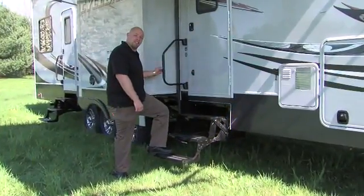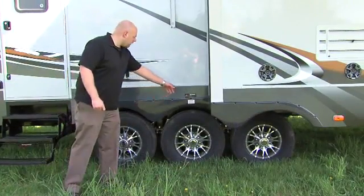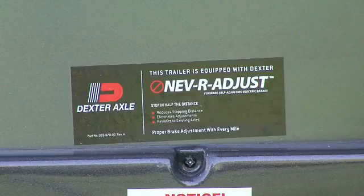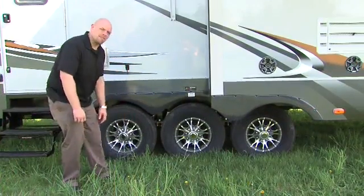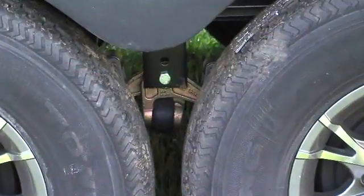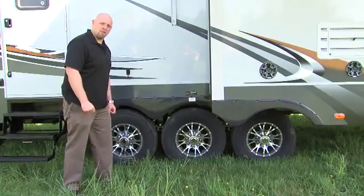Every Cyclone comes complete with radius entry steps and a swing-away grab handle. Our Cyclones come standard with our never-adjust easy-lube axles. Our eight lug 16 inch custom aluminum rims are standard on every Cyclone. You're also going to see our EasyFlex suspension system, which adds three inches of articulation travel to the suspension, giving you a much better ride quality as you travel down the road.